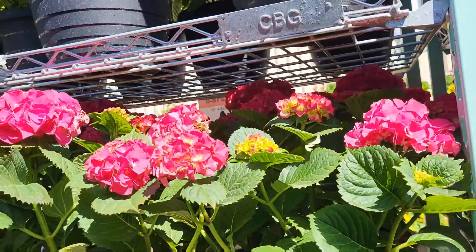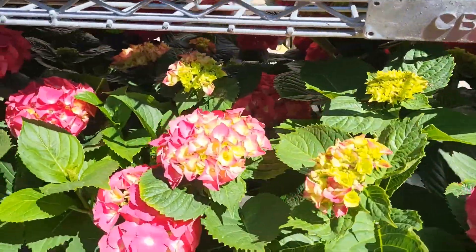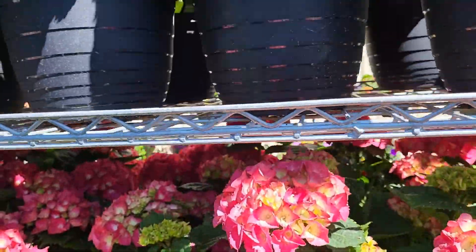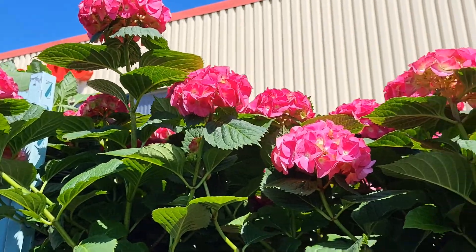Oh, this is hydrangea. Look at this beautiful flower! Different colors. And over there is the dark pink.